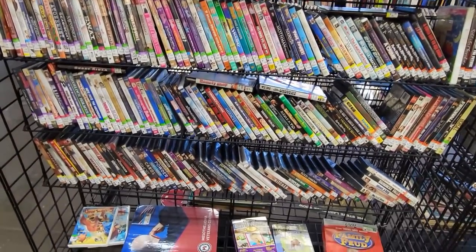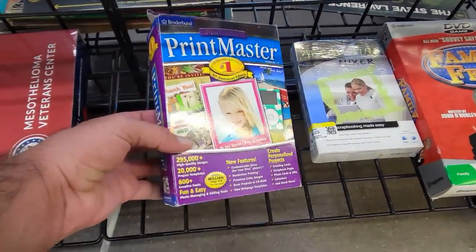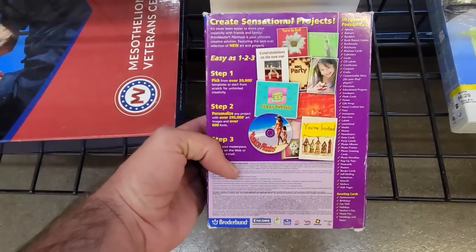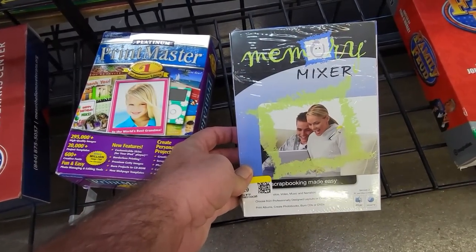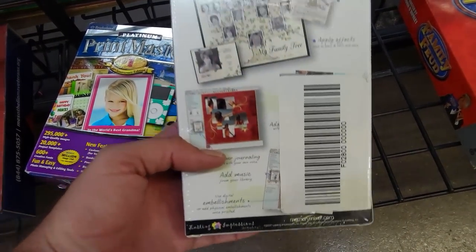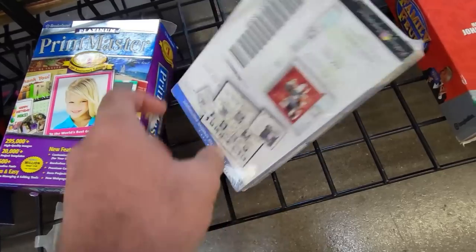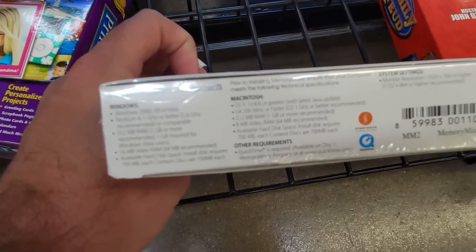I headed right over to the media section because it's right in the front of the store in this location. They had some old software here — I always love looking at old software. Here's Printmaster from Broderbund, a newer version for Windows XP it looks like. And right next to it is Memory Mixer — this looks like scrapbook or photo organizing software, but it was interesting to see the Macintosh logos on it. It's always interesting finding old computer software because so much of this stuff is things you would just do online now and not buy software for.